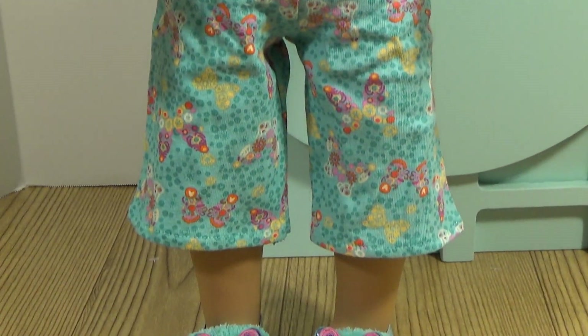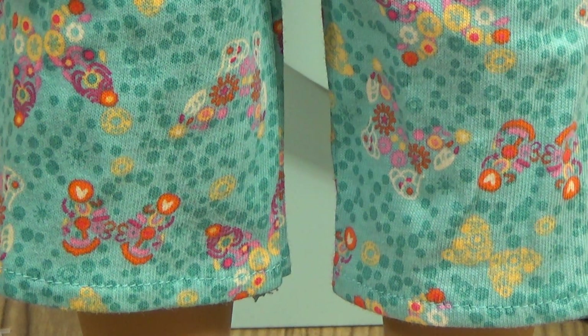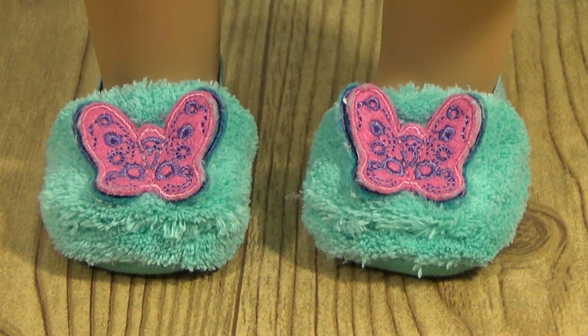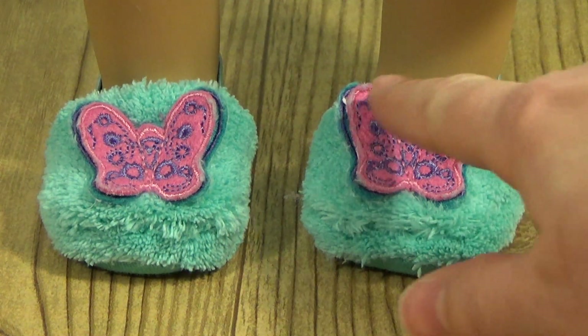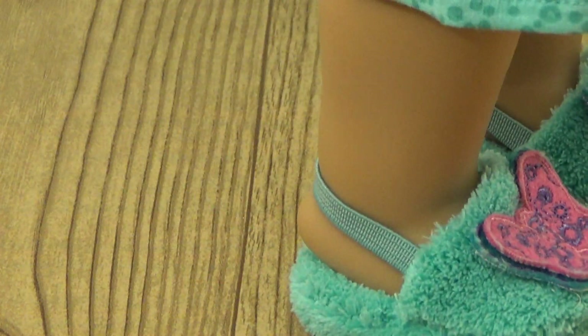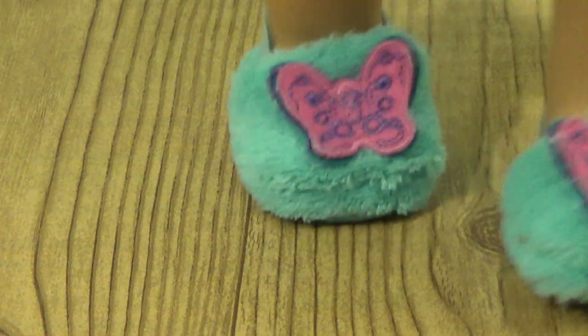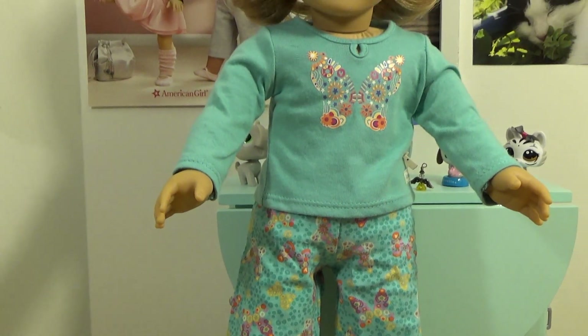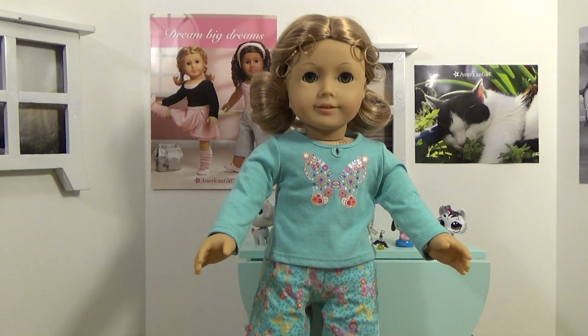Here are the bottoms. They kind of remind me of colorblind tests, but they're still really cool. And look at these adorable slippers! I love the terry cloth with the very cute embroidered butterfly attached. I think they are way too cute! So there is Miss Hazel wearing the butterfly garden PJ.